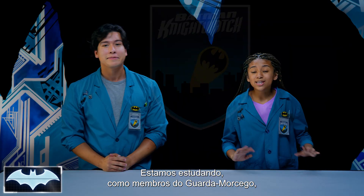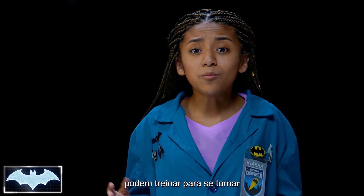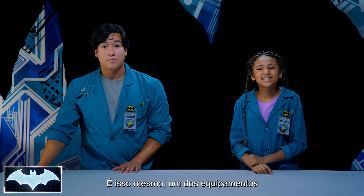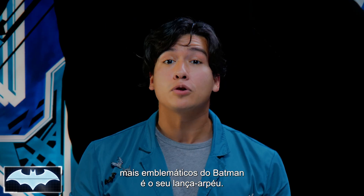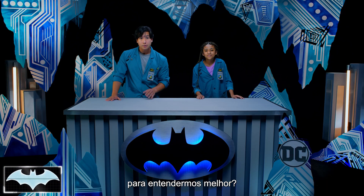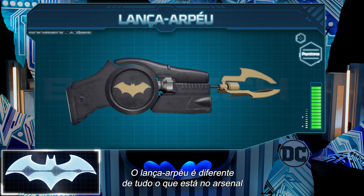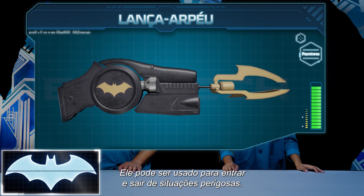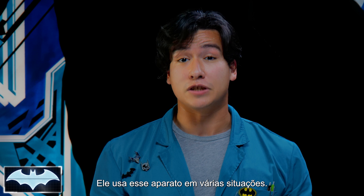We've been learning about all of his tech as members of the Night Watch, Penny One's new program encouraging people like you and me from all around the world to practice honing our skills and be everyday heroes. One of Batman's most recognizable and most used gadgets of all time is his amazing Grapnel Hook Launcher. Hey Penny One, can you pull up Batman's Grapnel Launcher to show everyone what we're talking about? The Grapnel Launcher is definitely unlike any other gadget in the Dark Knight's arsenal, which he uses to get in and out of dangerous situations.